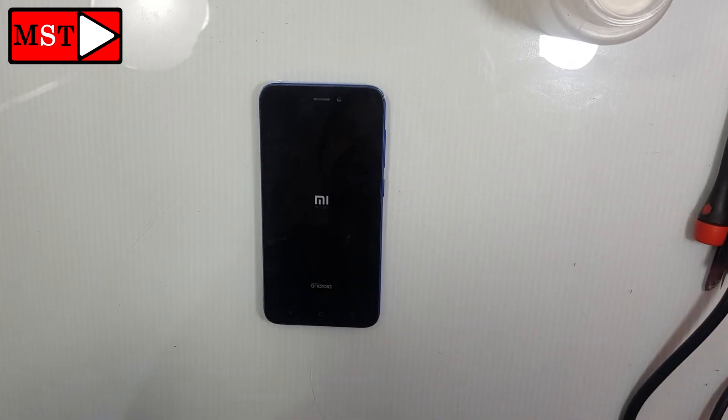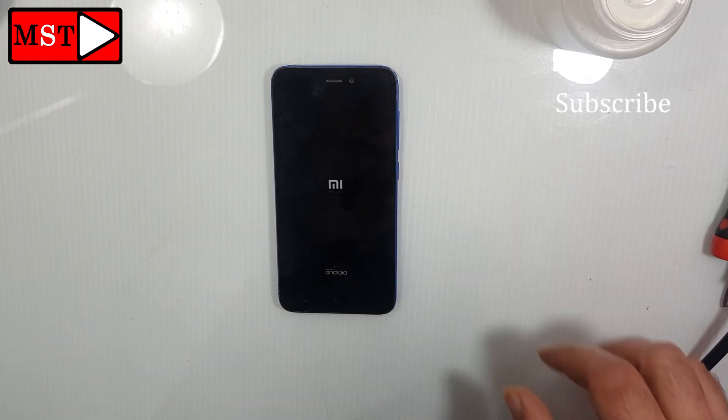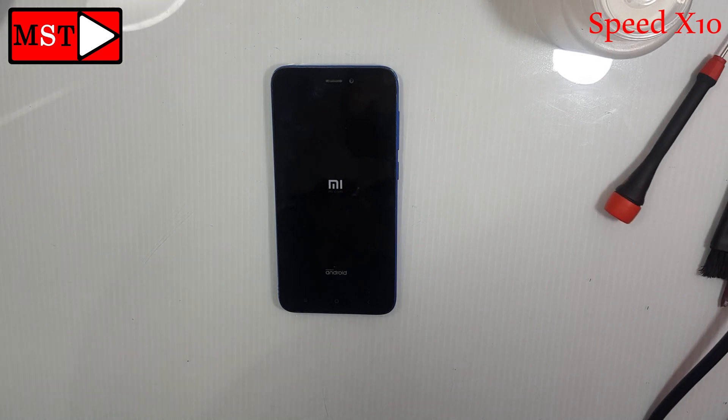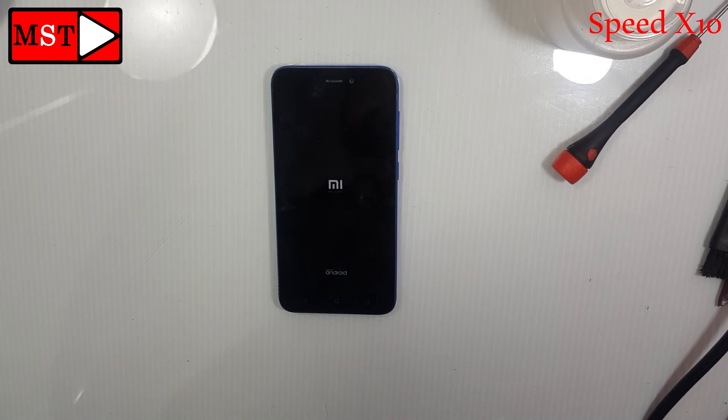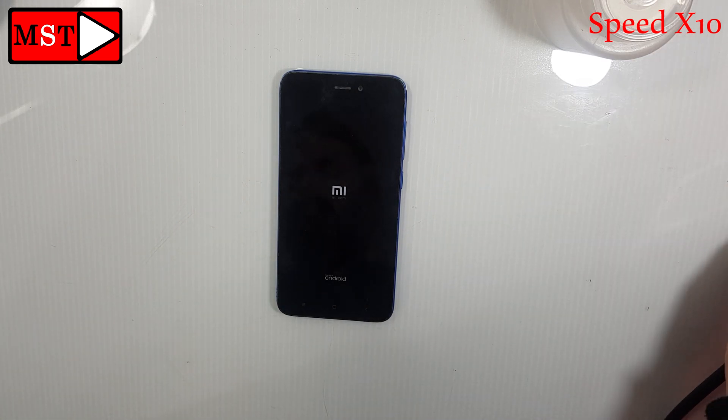Hi guys, today we have a Xiaomi Redmi Go stuck at logo for 24 hours. Let's solve this problem. As you can see, it's stuck on the MI logo — the customer has been waiting for a long time, nothing appears, nothing happens, just the logo. I left the phone for one hour to see if it would update or something, but nothing happened. So we are going to do our trick.